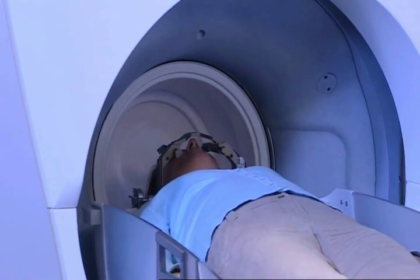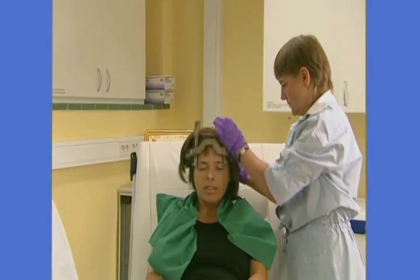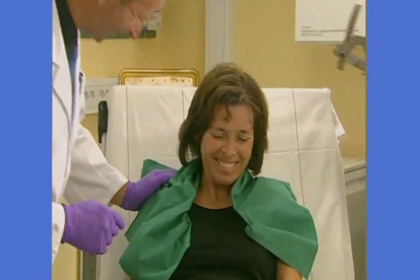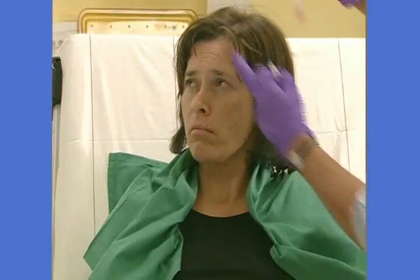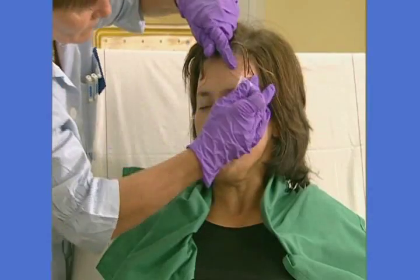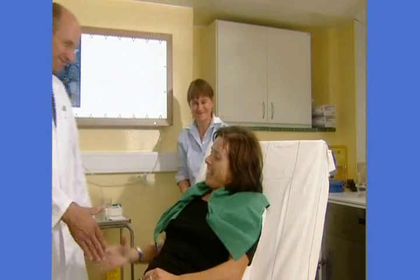Once treatment is complete, the frame will be removed. Some patients may experience a mild headache or minor swelling where the frame was attached, but most report no problems. The doctor will inform you whether an overnight stay is needed for observation or if you can go home immediately.